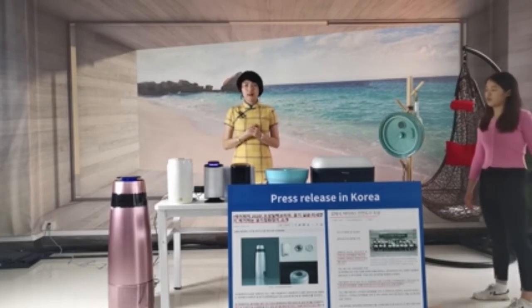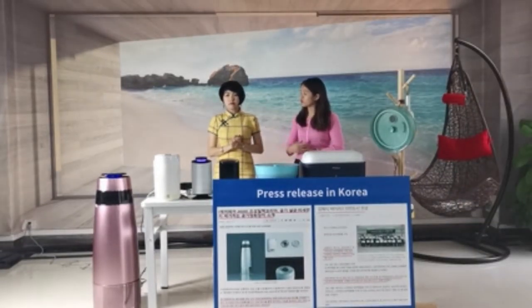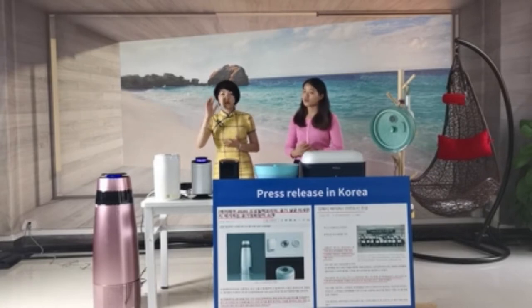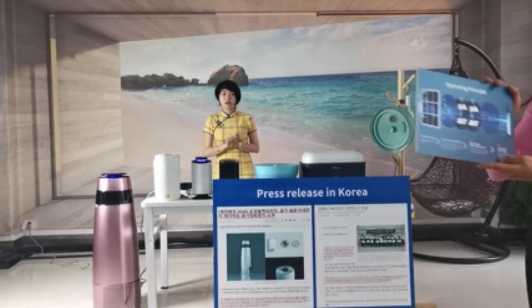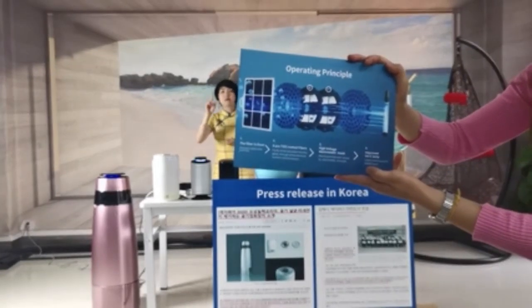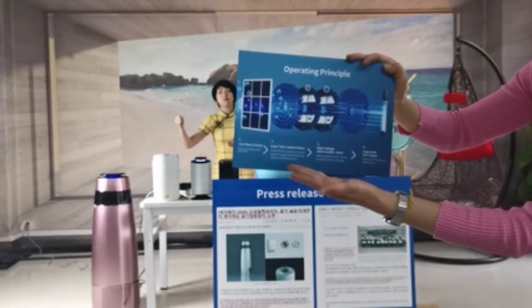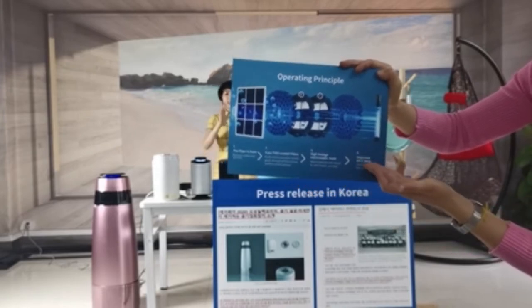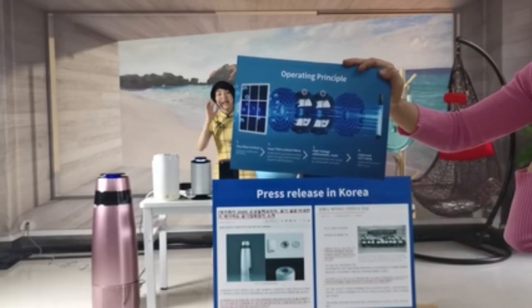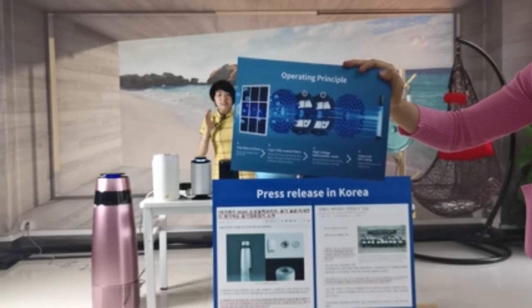Hope our product can help you. Golan, could you tell me what are the main features of our new products? We use a 3-in-1 sterilizing system. The first is photo catalyst technology, which will generate O2. The second is UVC sterilization. And the third and most important technology is electrostatic purification.